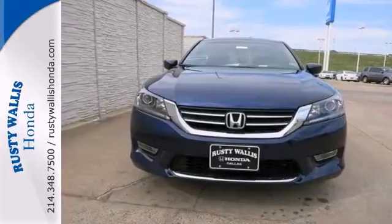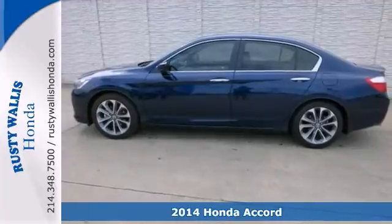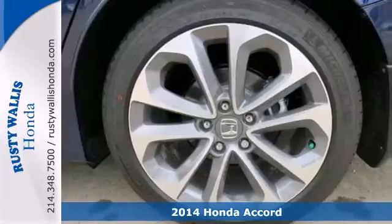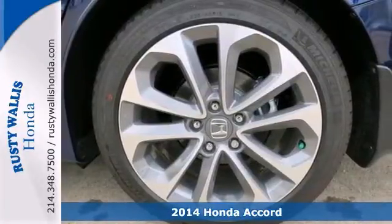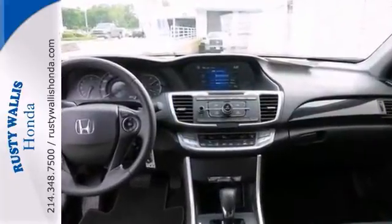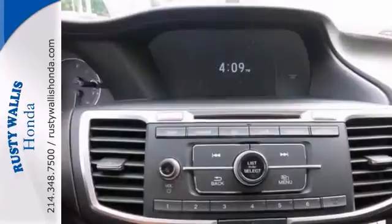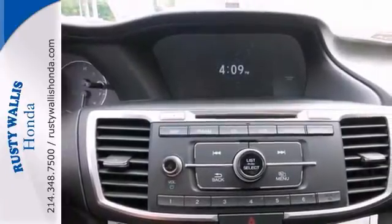Do you want it all? Especially outstanding fuel economy? Well, with this great 2014 Honda Accord, you're going to get it. A spacious car with great fuel mileage. Why torture yourself driving a small commuter box up and down the highway every day when you can ride in comfort in this Honda Accord?